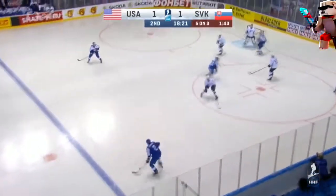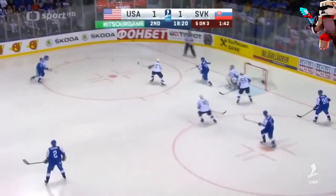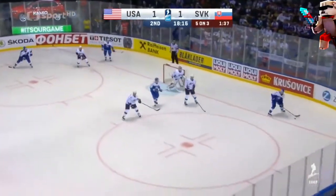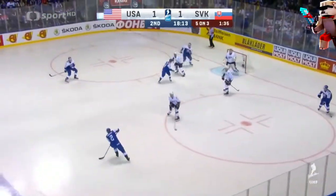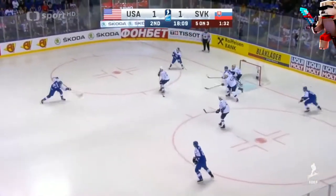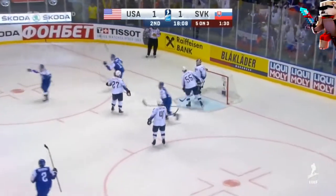There is Pani, still playing in the middle of the game, playing it forward to Kornac. Sekerá, Kornac, Sekerá — Kornac, and Slovakia lead 2-1.